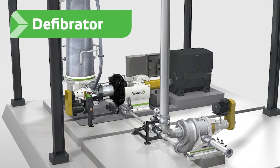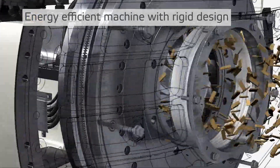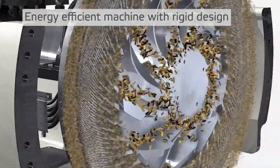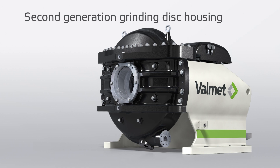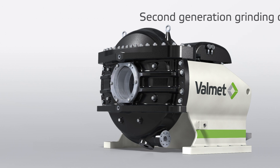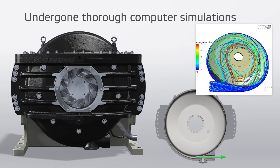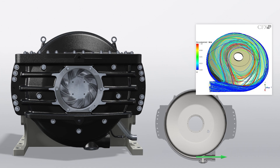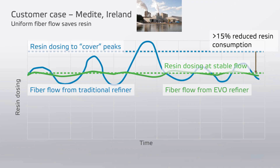The refiner or defibrator grinds the raw material into fibers. For energy efficient separation of fibers, the refiner must be rigid and the grinding segments must be parallel under all different pressure and production conditions. A second generation grinding disc housing and stand is now available for the Valmet defibrator. Made with thick cast parts, the patented housing has undergone thorough computer simulations indicating savings on energy and resin consumption of approximately 10%. Full-scale tests also verify energy savings of 10% and more than 15% savings on resin consumption.